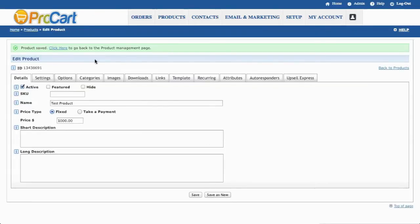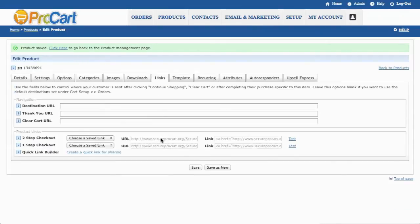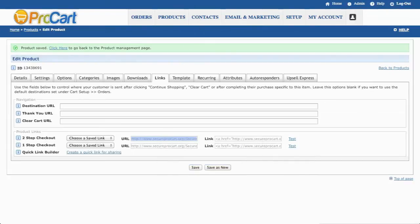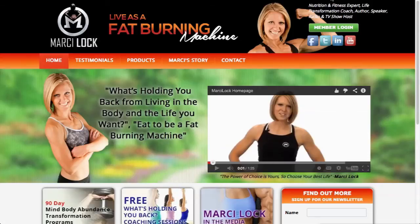I could add images, options, all different types of additional features or upsells or anything like that. But now my product is created. So all I need to do is come over here to the links tab once I've hit save. I just put in the product name, the price, I hit save, and then I go over here to links. I can highlight that link and then copy it. And now I'm going to log into my Joomla website. The website we're going to use for this demonstration is marcymindbody.com. I'll come over here to the products page just to show you that.